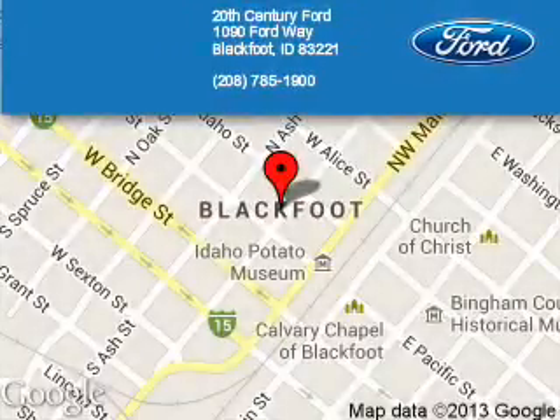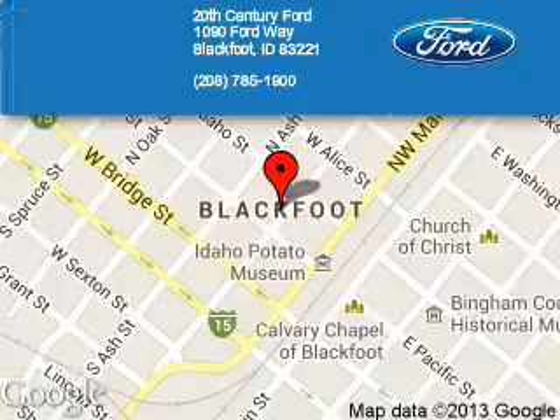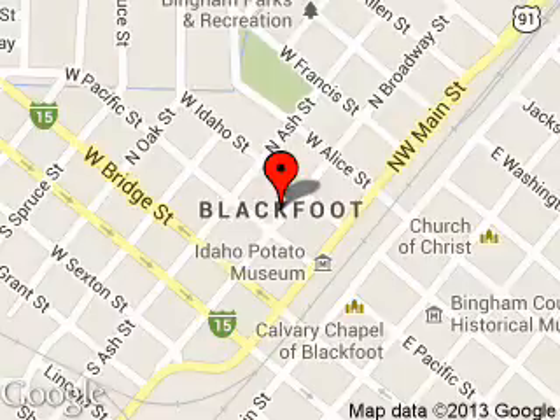20th Century Ford is dedicated to doing everything possible to ensure that the experience you have selecting your next vehicle is a pleasant one. We are located at 1090 Ford Way, Blackfoot, Idaho, 83221. Thank you.